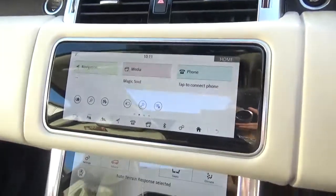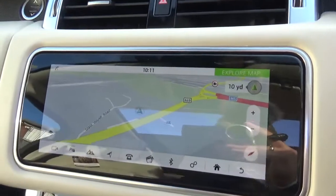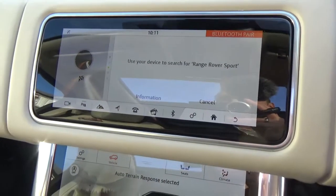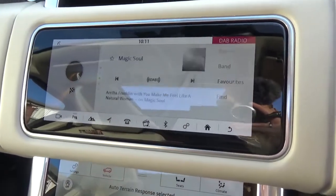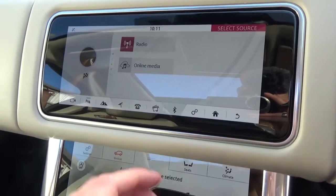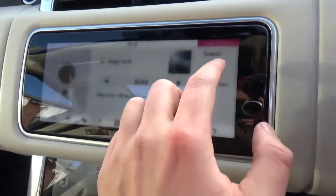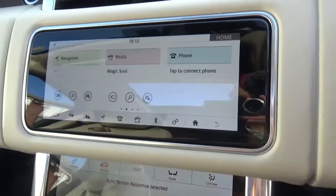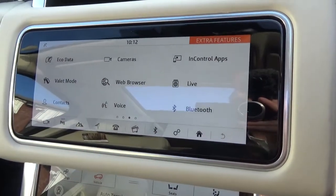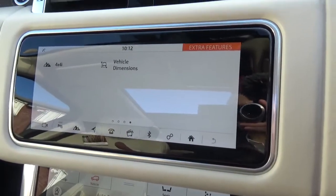Coming through to the display, you've got your full satellite navigation, your Bluetooth phone with music streaming, all of your media including your DAB radio. Clicking through back to the home menu, you've got your reversing camera, InControl applications, web browser, voice command, and much more.